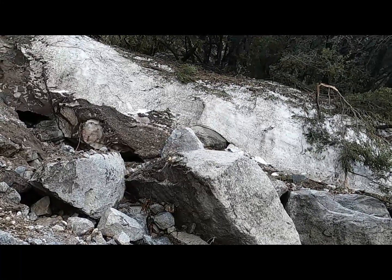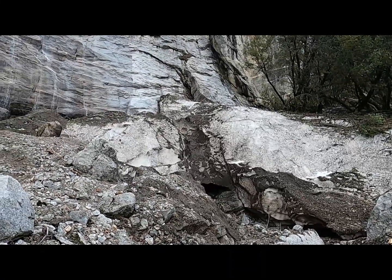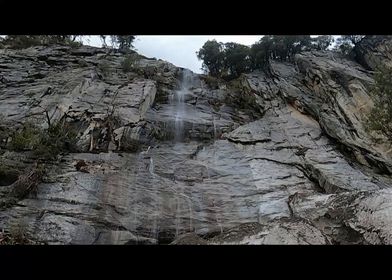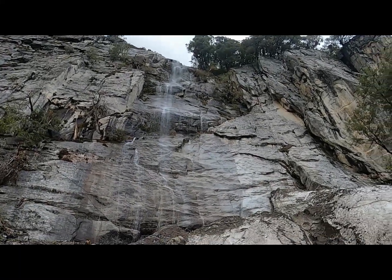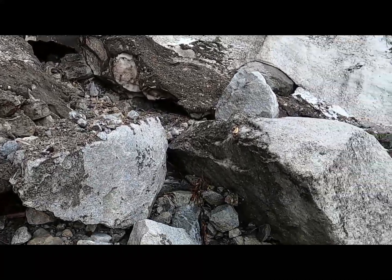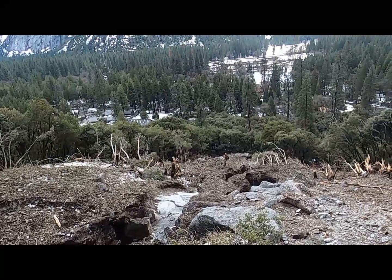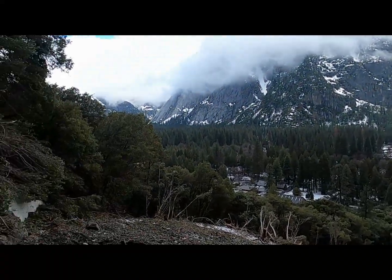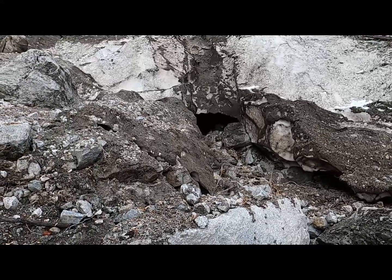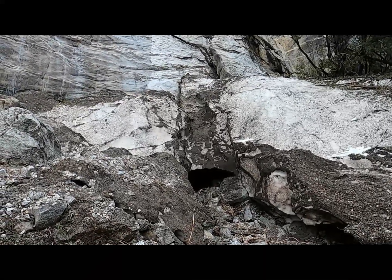Getting close to the top now. You can still see this giant mound of compacted snow that remains from avalanche after avalanche that came down this gully in the last month. The water has found its way and carved the stream — you can see it running through a gap underneath this mound of snow.